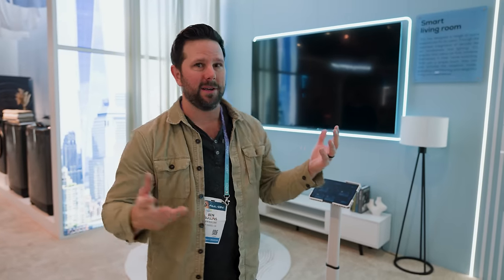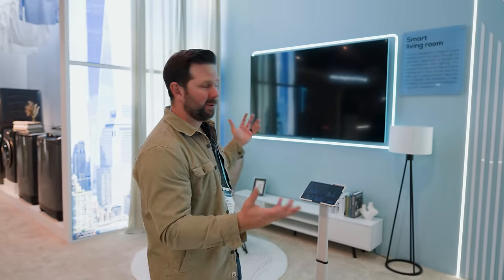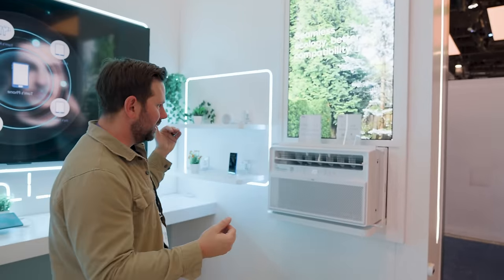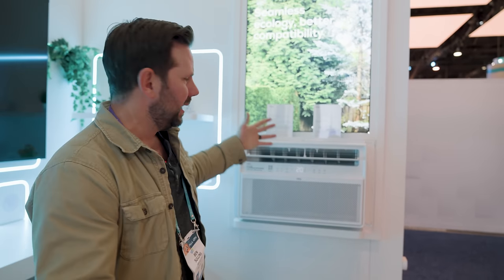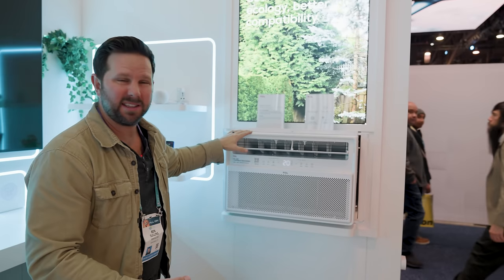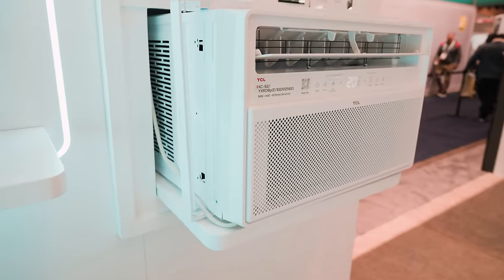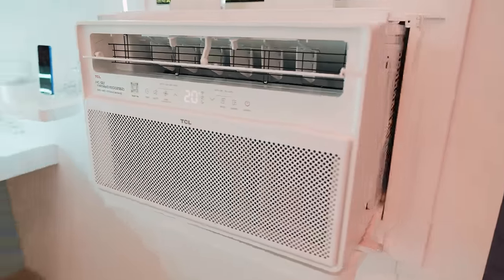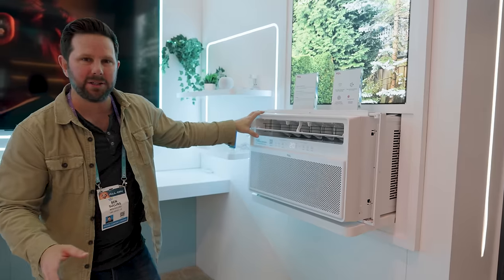Starting with the home of the future from TCL — surprised to find that, but this is actually really cool what they have going in the booth. The first thing I was impressed with was this in-wall, in-window AC unit. It's like the cheap ones you get at Home Depot — I used to have one in my old studio shed and that thing was so loud. But this thing is almost silent, like having a mini split but all self-contained and super energy efficient.